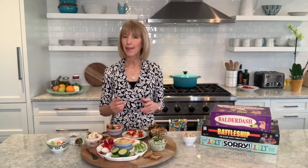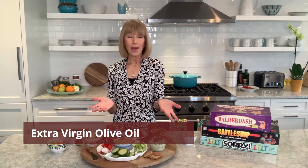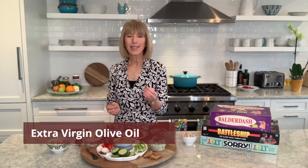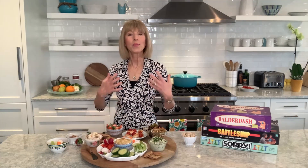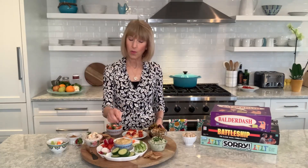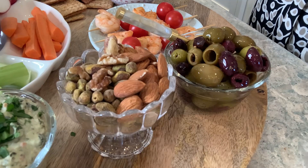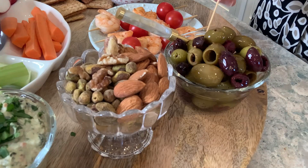Finally, coming in at number nine is extra virgin olive oil — use it as your everyday oil. Olive oil contains compounds that help to protect our brains. To include it on the board, you can drizzle some olive oil on your hummus, or do what I did and set out a bowl of green and black olives — my favorite.